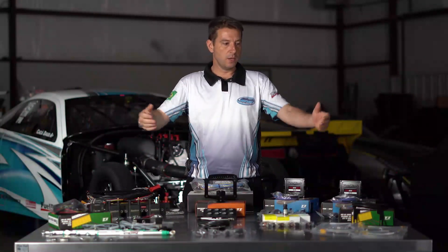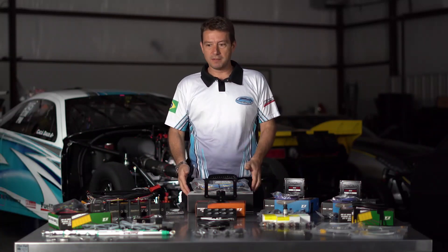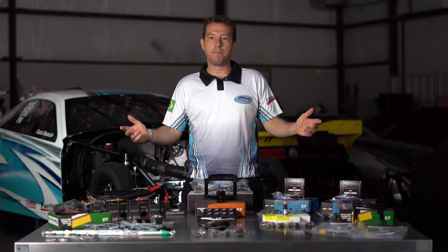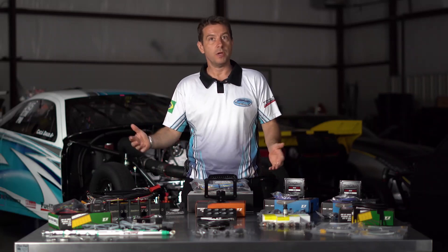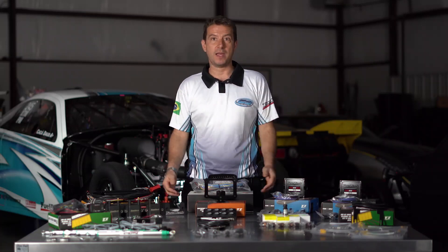So guys, this is what I use in my world record drag racing car. And actually this would be like the same ultimate package for a 13B rotor engine. FuelTech has a variety of different packages to fit your application. Thanks for watching and remember — FuelTech everywhere!